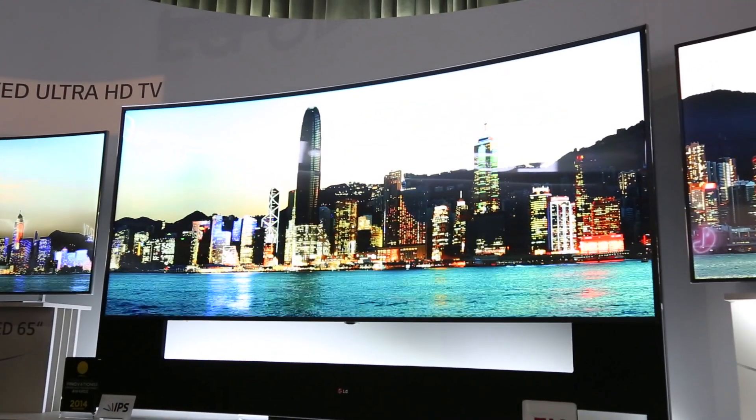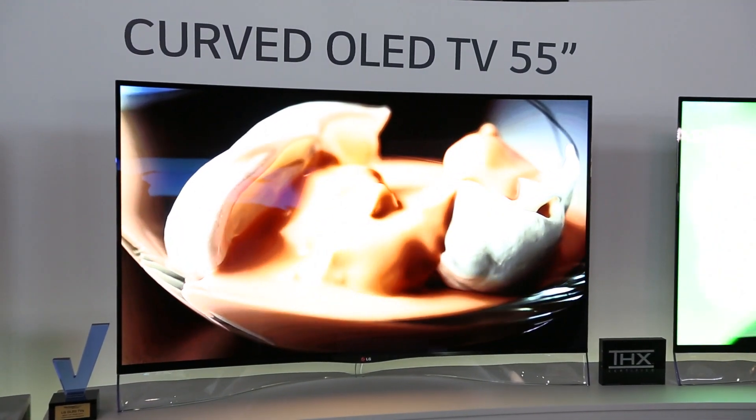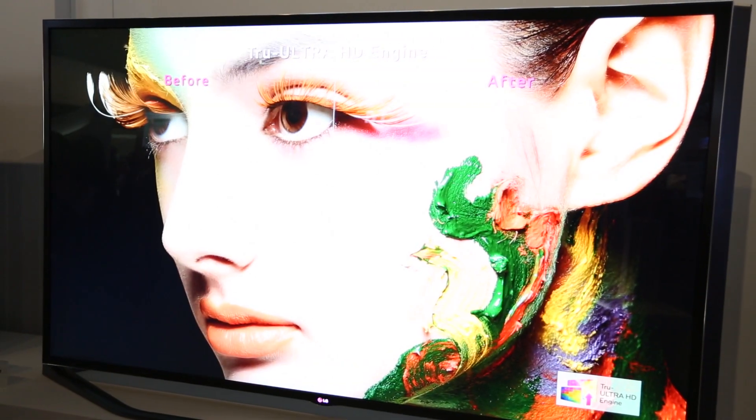Just one year ago we launched the world's first 55 inch curved OLED TV. The year before that we introduced UHD to the market, but now we've got a whole range of products here today and some very dramatic launches.